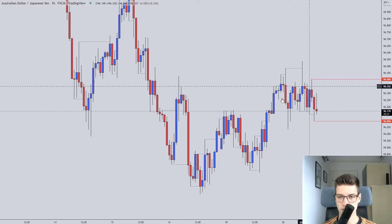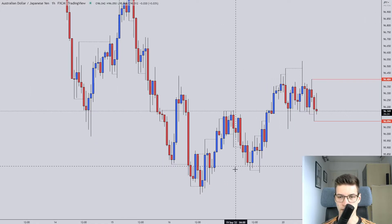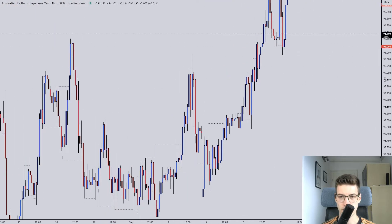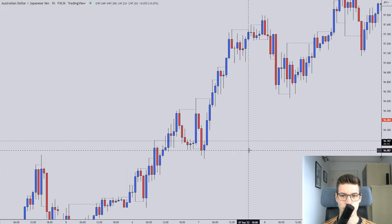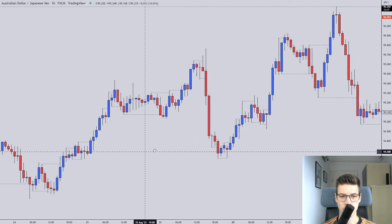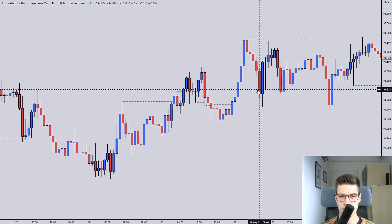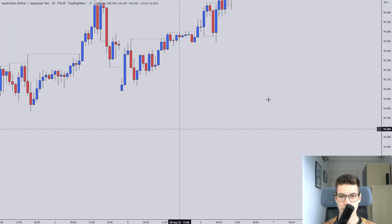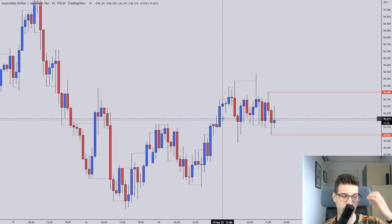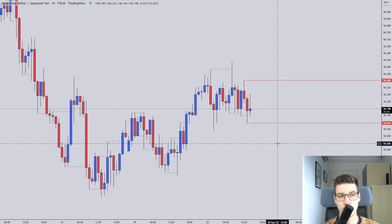You can notice how the price action looks really rangebound — bad price action with wicks and V-reversals everywhere, and not a lot of consecutive blue or consecutive red candles, compared to the price action we had right here which was in sort of a nice trend to the upside. You can really see the difference between good price action and what we have now, which is just wicks everywhere. Not a lot of volume in the markets — the sellers and the buyers just don't know where to take it, so we need to be a lot more patient.